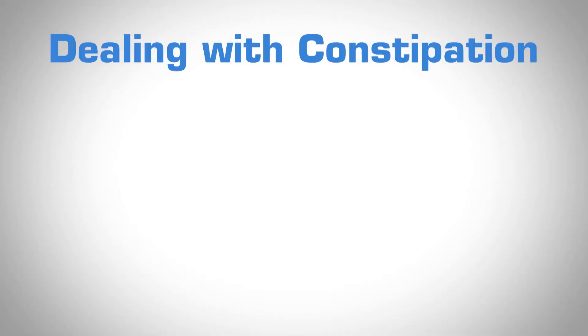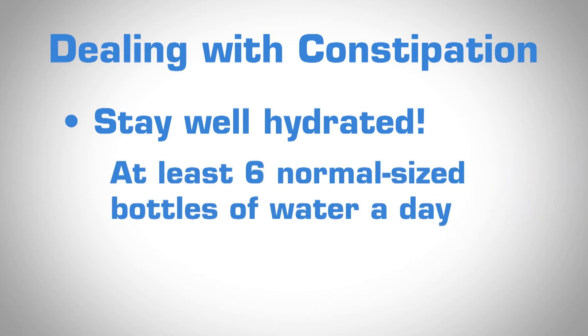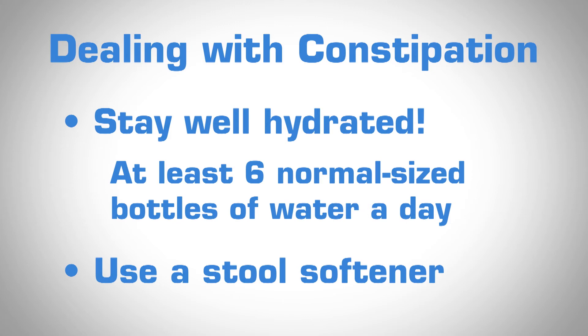Constipation is probably the number one reason families have to call after surgery. The keys are to stay well hydrated — we usually recommend at least six normal-size bottles of water a day — and most patients go home with a stool softener. The only other early post-operative concern is significant drainage from the wound. It's normal for a wound to have spots, but if the dressing is soaked and cannot dry out, you should immediately notify us.